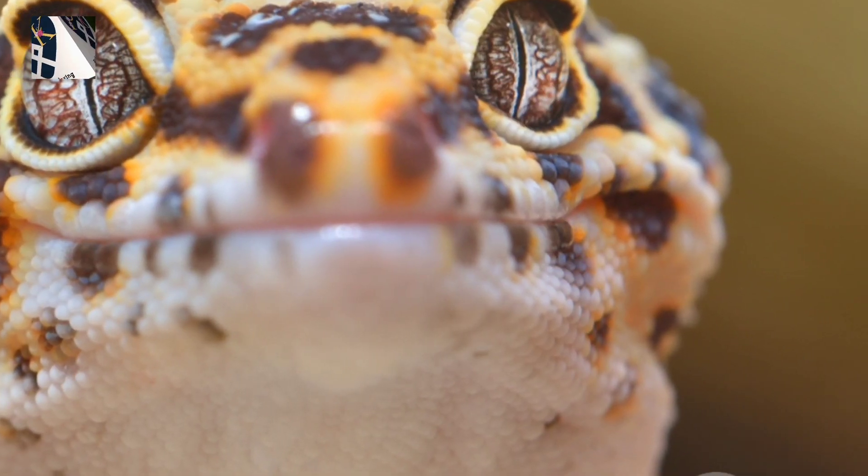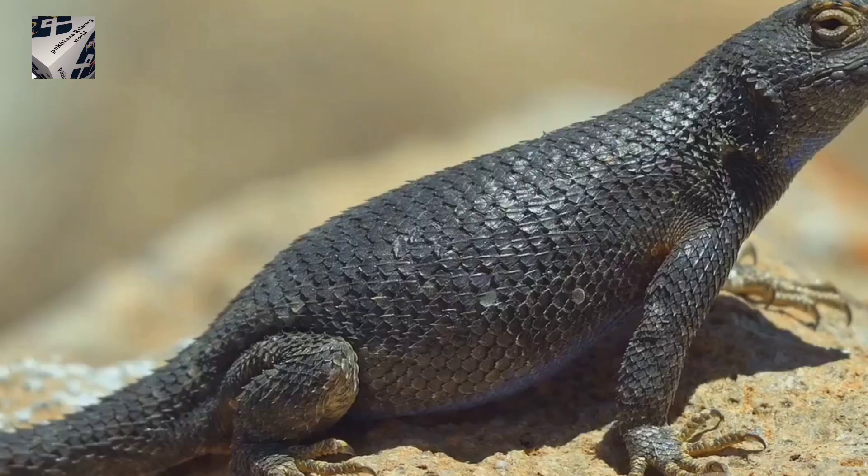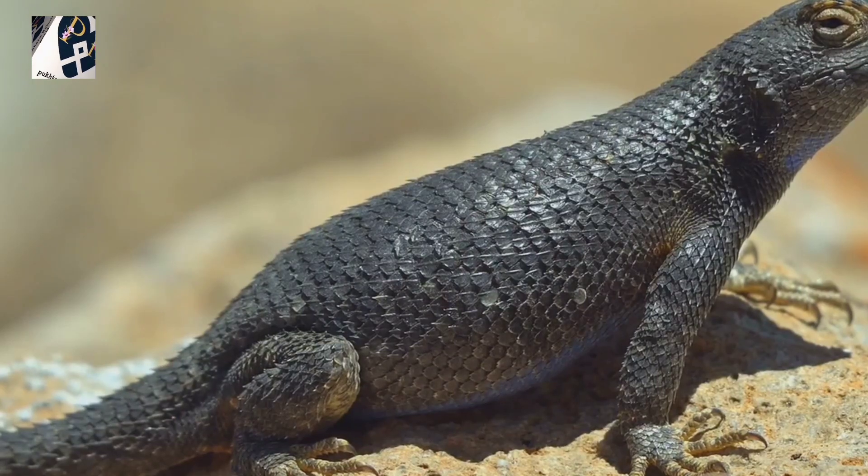So next time you see a picture of this colourful critter, remember, it's not just a pretty face — it's a lifesaver in disguise. Pretty amazing, right? The Gila monster, turning venom into victory.